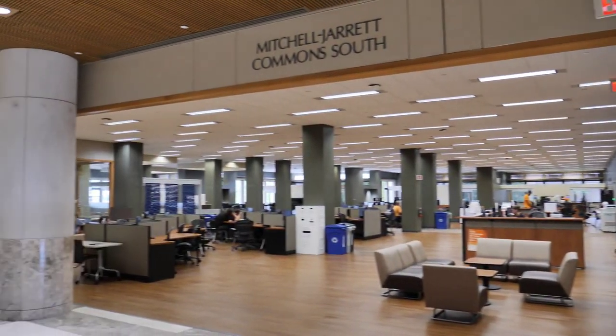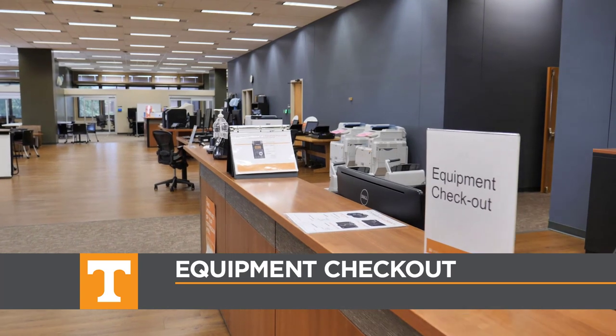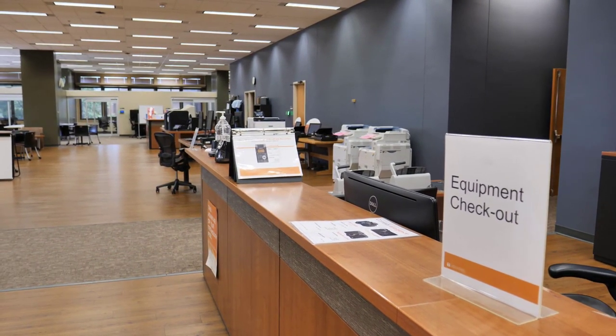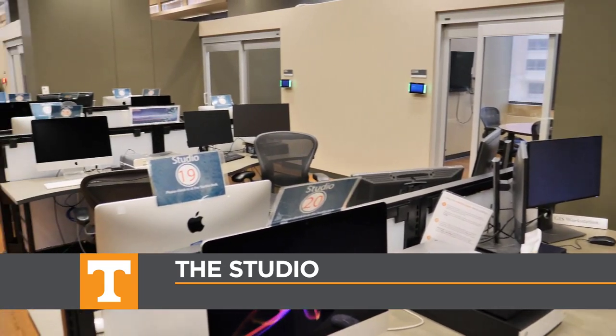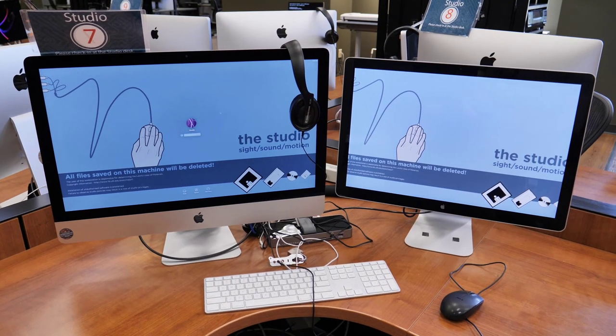In the Mitchell Jarrett Commons South across the hall, you can find the equipment checkout desk where you can borrow laptops, cameras, and other equipment with your Volcard. There's also the Studio, which has computers with special software for audio, video, and graphics editing, as well as other types of projects.